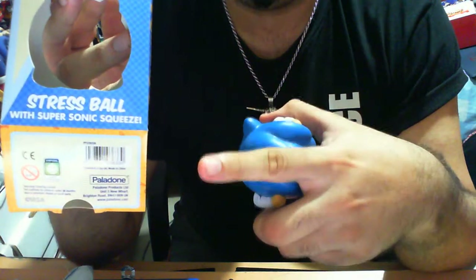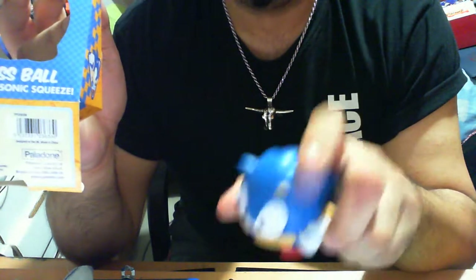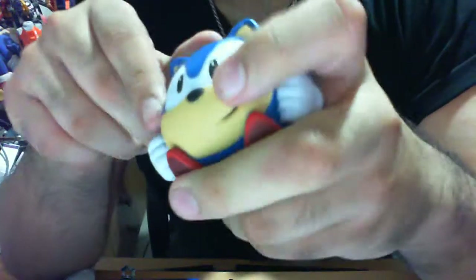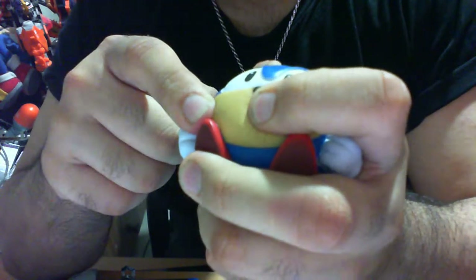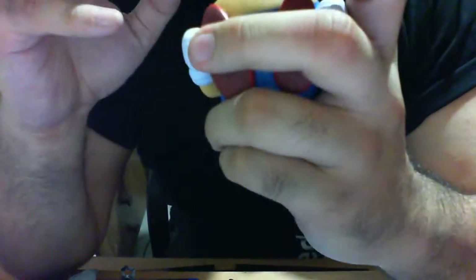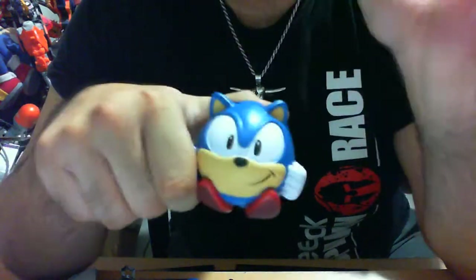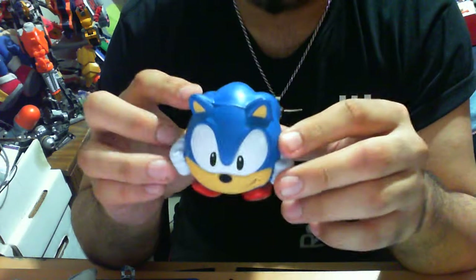Of course what makes this the advertised 'Super Sonic Squeeze' — I'm not sure what the difference between a regular squeeze and a supersonic squeeze is, but you can really dig into it. It's a hard squishy plastic. If you watch closely you can see around my fingers there's a ripple effect from the squeezing. As a standalone piece, if you just care about how it looks, this is a 10 out of 10 straight up — I'm not going to sugarcoat it.